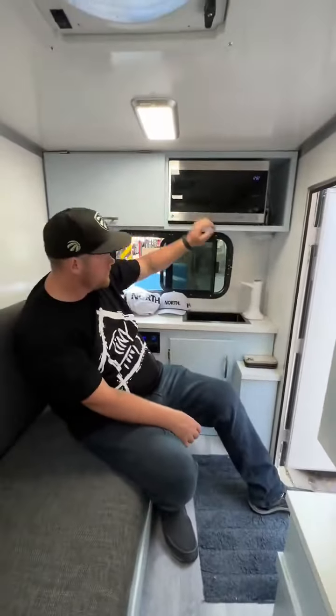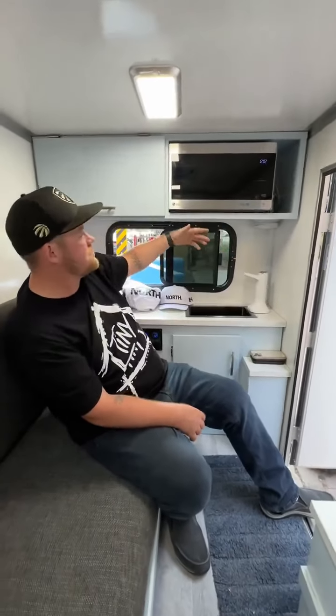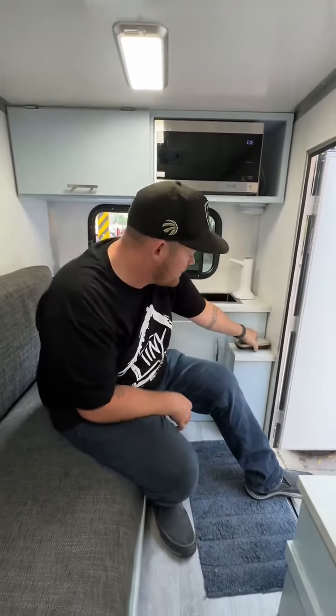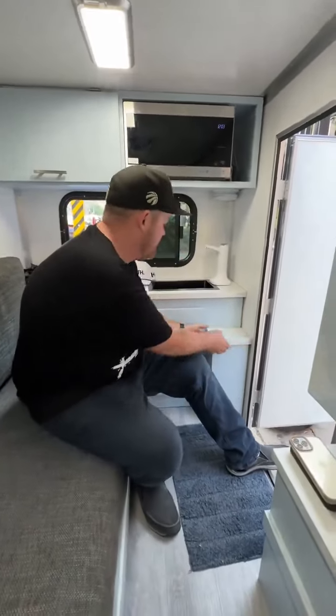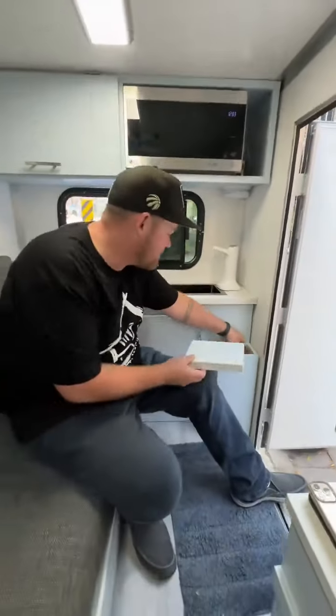You got a microwave up here. You got some running water right here, just to make sure you're safe when you're cooking. You got a smoke detector, carbon dioxide detector here — because you got to be safe, right? That's 100%. And if your cooking gets a bit too spicy, you got yourself a fire extinguisher.